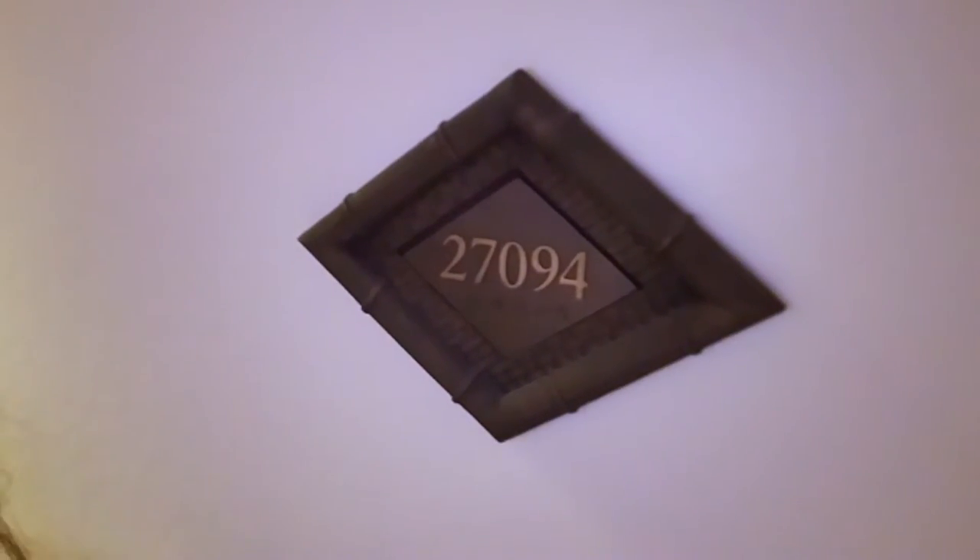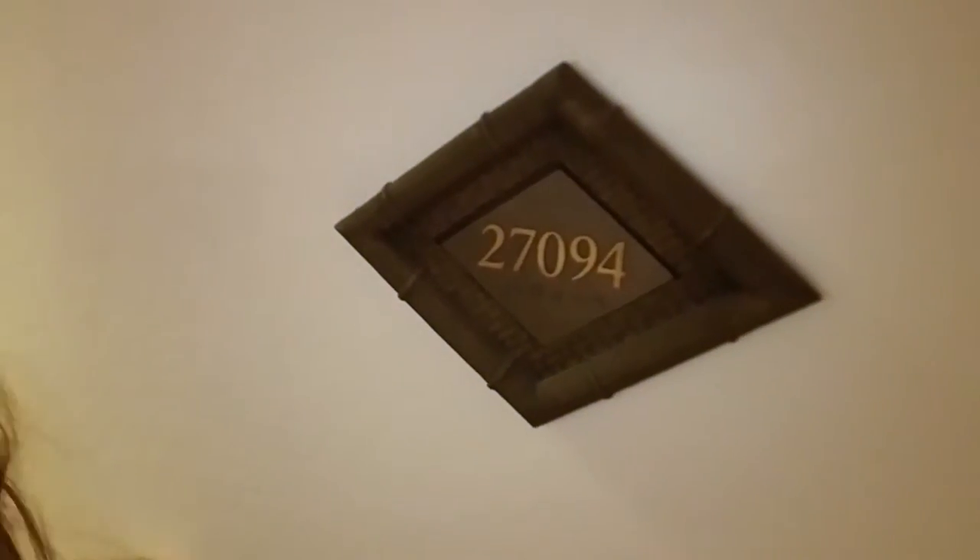I am at the Flamingo, and I wanted to show you guys our room. We have a suite with a connector room — room 27094, which has two queens in it. We also have room 27098 in the Flamingo, which is on the 27th floor. Let me show you guys around.